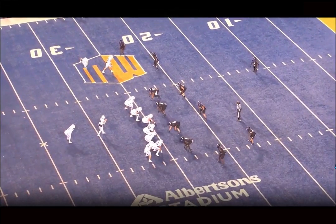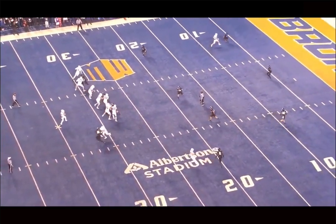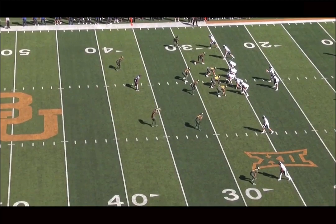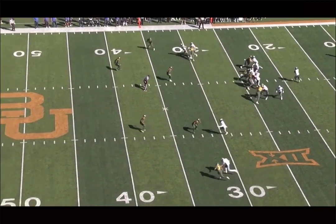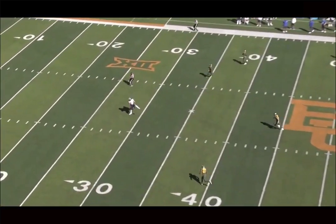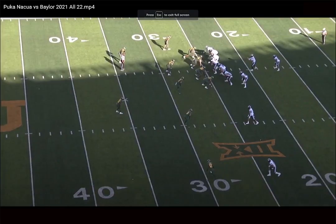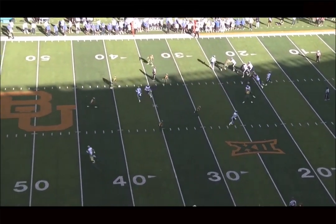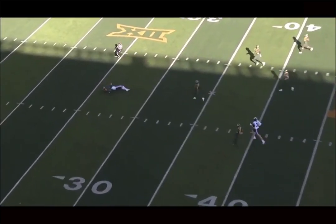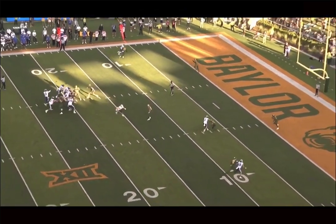We're back and today we're breaking down film on BYU wide receiver Puka Nakua. I'm a big fan of his game as a day three guy. Just watching him win at the catch point is by far his best strength — he's very strong in that area. He's a vertical plane wide receiver who excels as a deep downfield threat. His tracking ability and his ability to adjust at the catch point is super impressive.